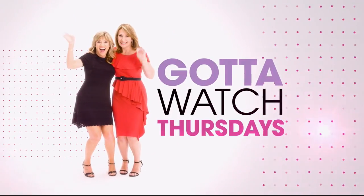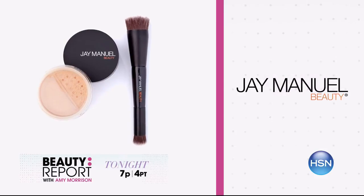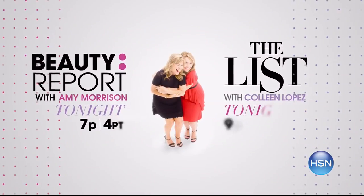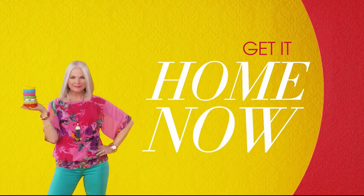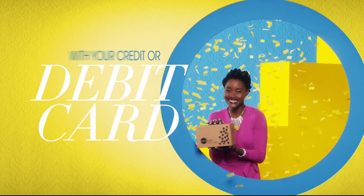We've got more great solutions coming up after your spotlight. Join me, Amy Morrison, and join me, Colleen Lopez, for Gotta Watch Thursdays. On the Beauty Report with Amy Morrison, enjoy the launch of new skincare infused with copper peptides from Osmotics. Plus, Jay Manuel and Perlier are back with some of your favorites. Then on the list, refresh your wardrobe for spring with exclusive items just for you. Discover our spring palette full of bright, fun colors and floral prints and designs. Tune in tonight at 7 p.m. There's so many things to love about HSN, but one thing that makes shopping here fun is FlexPay. Get it home now without the stress of paying all at once. Why pay full purchase price today when you can pay over time? Buy what you want now, pay it off later with your credit or debit card. FlexPay — it's that easy. Exclusively at HSN.